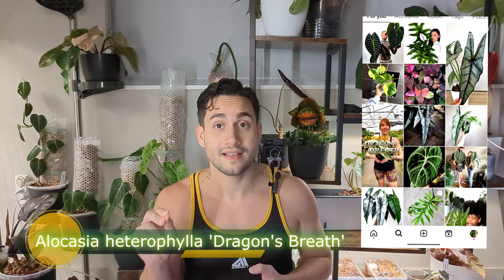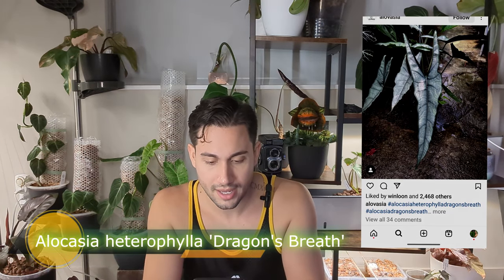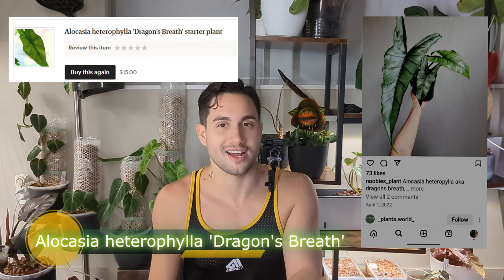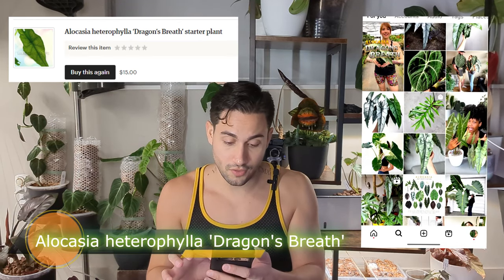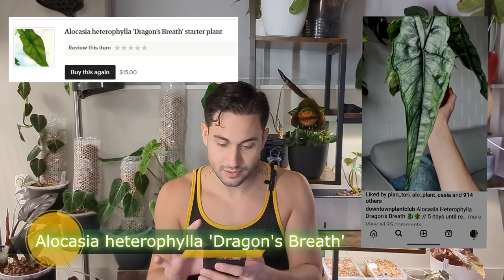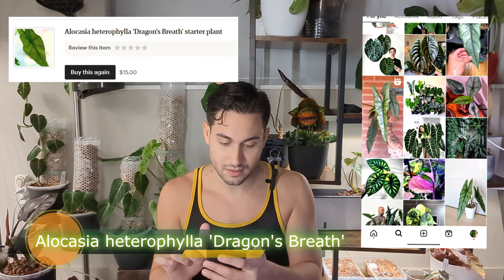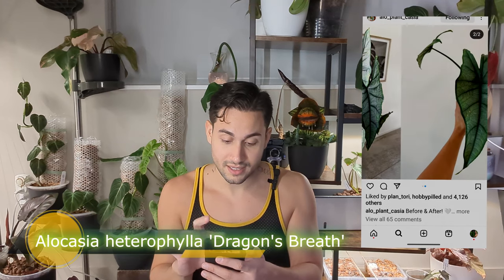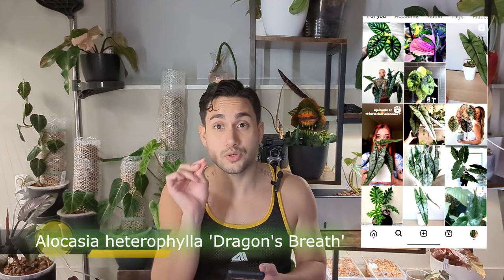Alocasia heterophylla Dragon's Breath is really long, elongated, slim, and silvery — it's beautiful. It also has the word dragon in the name, which I like. However, it gets really, really big compared to the compact jewel types. I've seen pictures of them getting absolutely massive, so I'm not sure if it truly falls under the jewel alocasia category, but Dragon's Breath is beautiful and I can't wait to see its long leaves.